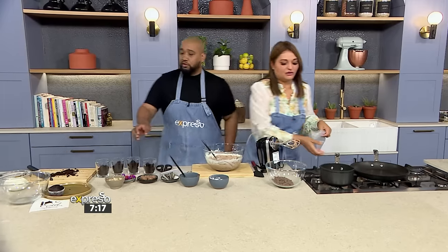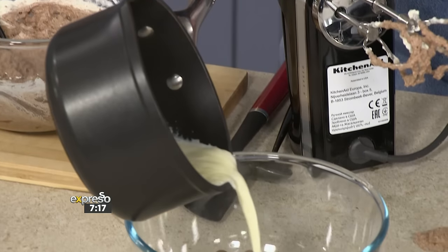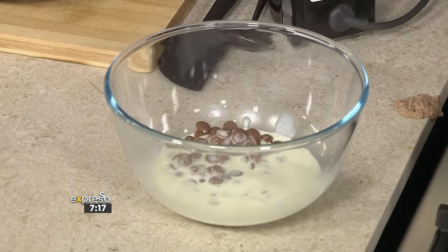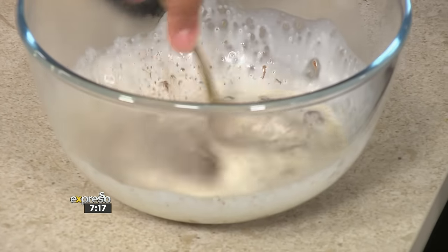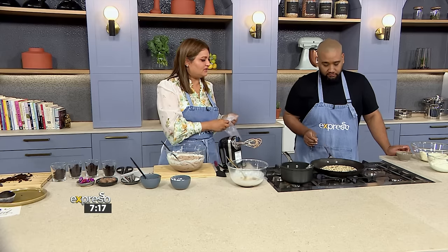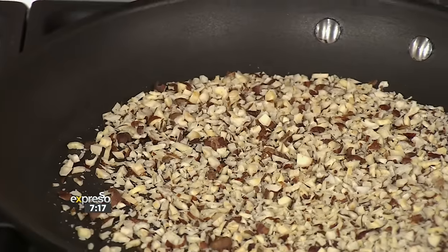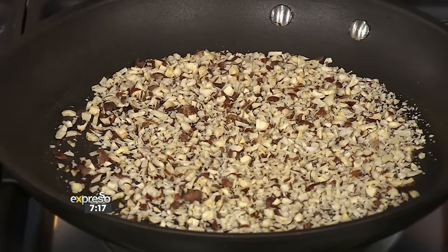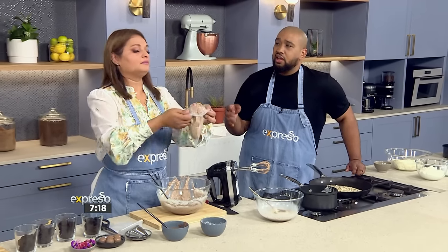Then we're also going to top the mousse with a ganache — we've just heated the cream, so it's warm cream on top of some chocolate. And I've got some hazelnuts that have just been chopped. I'm going to toast them to give that extra nuttiness and crunch. This is the part where you don't walk away at home, because nuts burn very quickly due to the oils inside them.